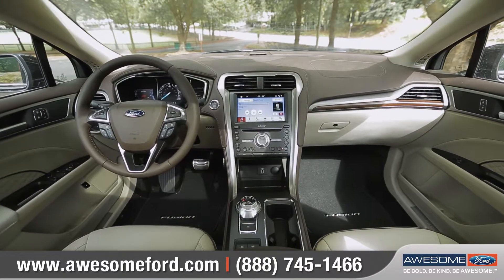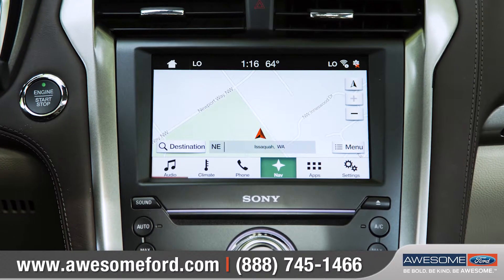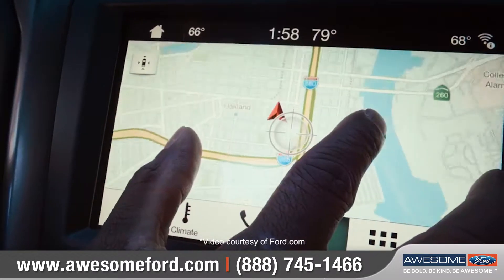Available Sync 3 has a sleek, user-friendly interface to help you connect and control your smartphone using voice commands or the touchscreen.